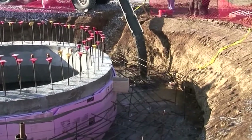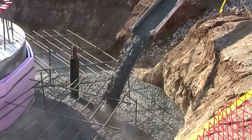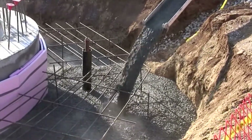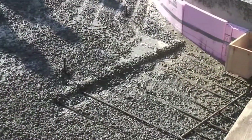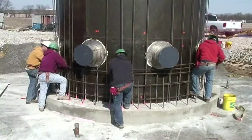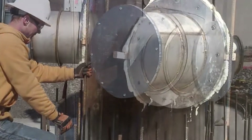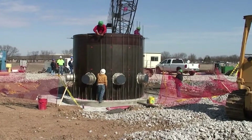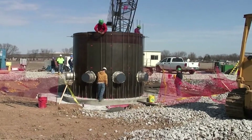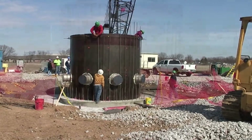Next, the workers install concrete around the outside of the caisson to form a dead man, which will aid in the sinking of the caisson using the weight-assisted caisson sinking method. As the workmen continue to tie steel rebar, note that we see port assemblies already installed in this section of caisson. These port assemblies are the locations where the horizontal laterals will be projected through the caisson and into the surrounding aquifer.